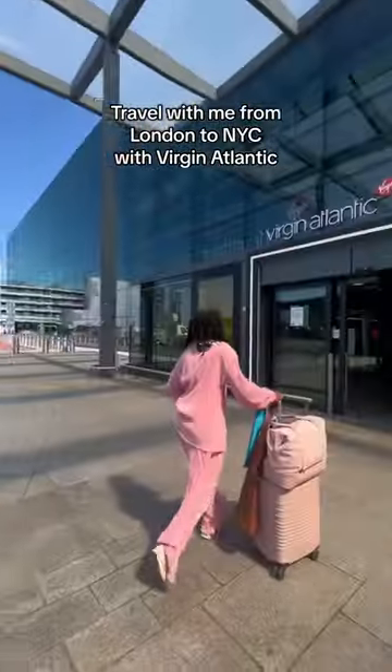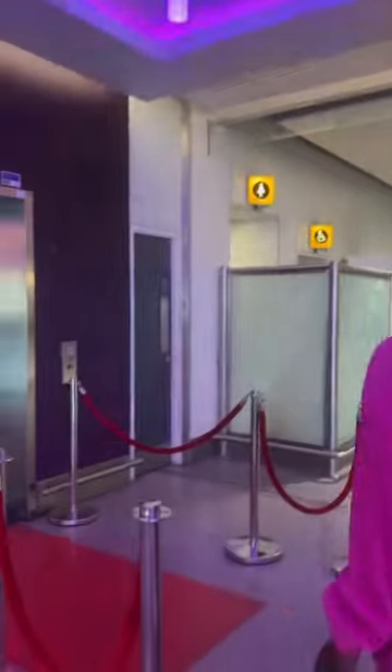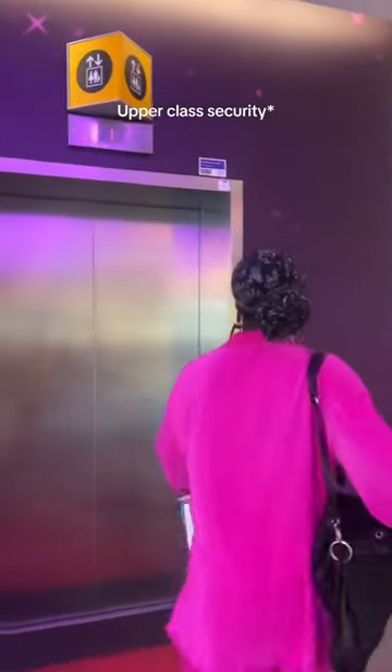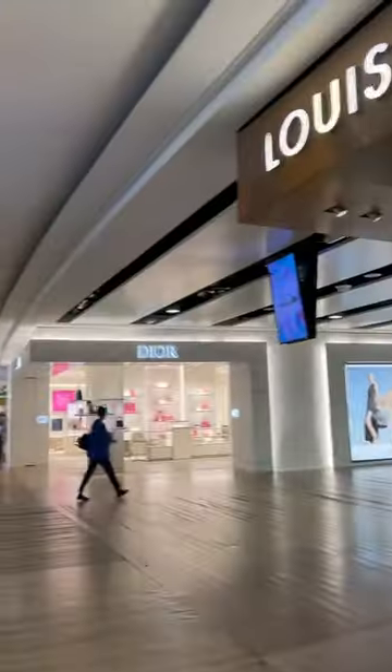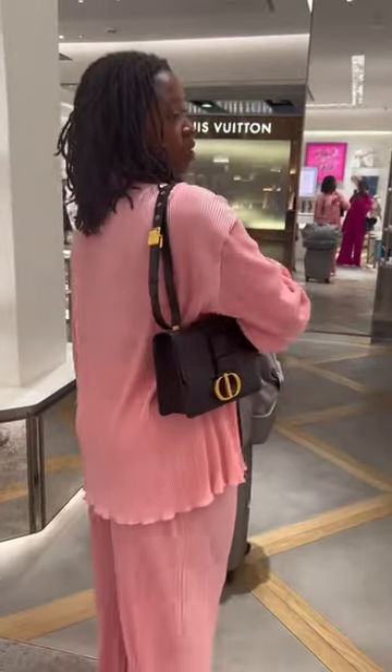Travel with me from London back to New York — today we're flying Virgin Atlantic, which is a partner of Delta. We checked in and found out we had upper security, which we think we got because of our status. It was a private security check-in, literally just us in line, which is so cool. Once we got through, we saw the Dior store and I had to stop in to add some more looks to my wish list.